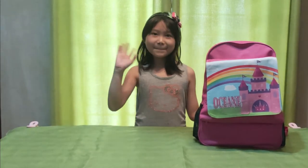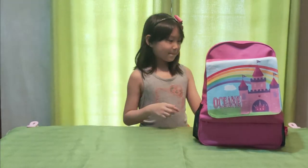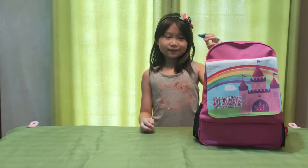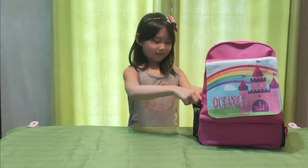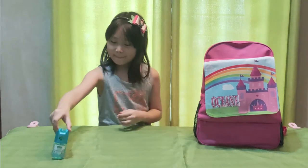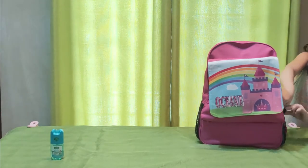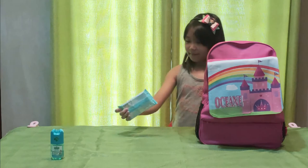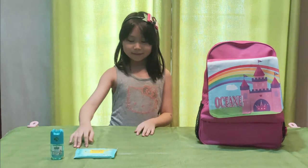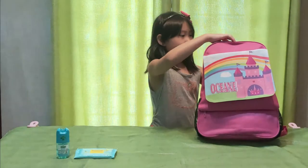Hello everyone, today I'm going to show you what's inside my go bag. I have a whistle which is placed here so that it is easy to get — this can be used to signal others if I need help. I also put my alcohol and wet wipes here on the side of my bag for easy reach. Let's open the bag.